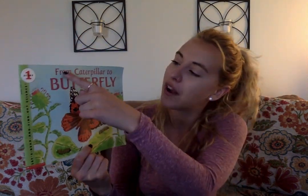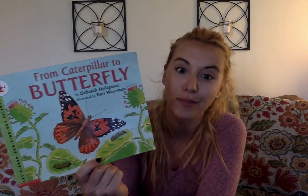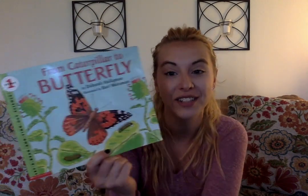Today we're going to be reading about butterflies and caterpillars. Did you know that caterpillars turn into beautiful butterflies? The story we're going to read today is called From Caterpillar to Butterfly and we're going to learn a little bit about how a class has kind of like a class pet. They have a caterpillar in a jar and they're going to watch it turn into a big beautiful butterfly.